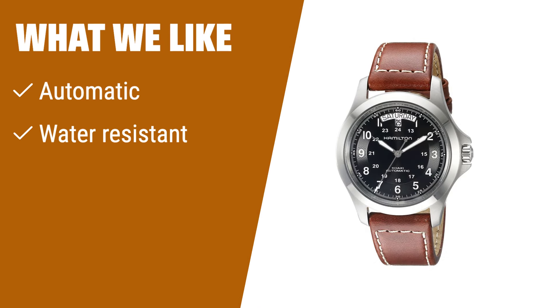What We Like: If you like rugged yet stylish watches with automatic movement and water resistance, you should consider this option. The day-date feature also adds convenience for everyday wear.